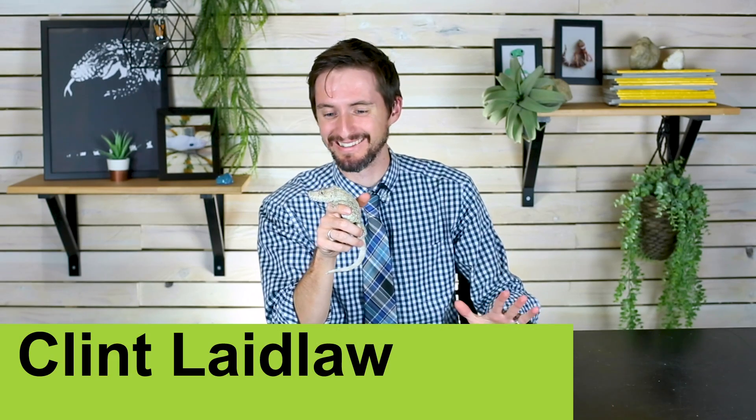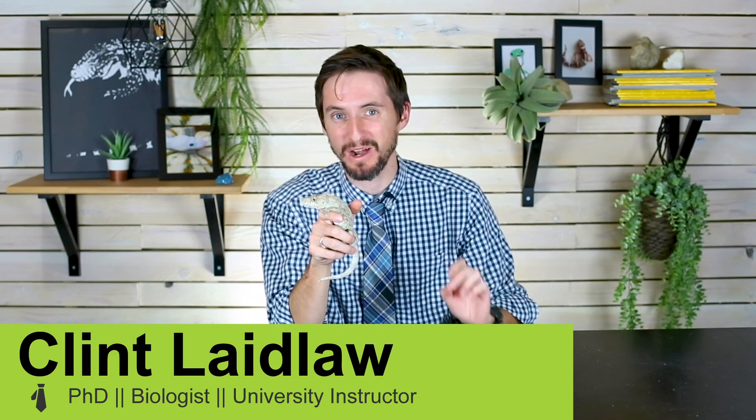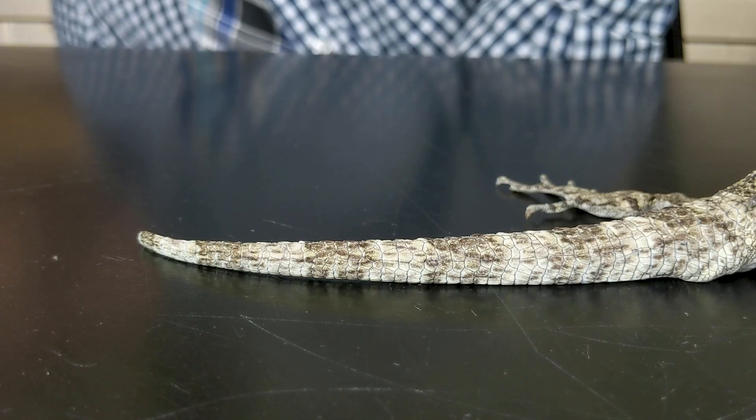Over a year ago we released a video called 'Five More of the Best Pet Lizards You Could Possibly Get,' and it featured five really rad pet lizards. This one, the bearded anole or Cuban false chameleon, was probably simultaneously the weirdest and the most reasonable to keep lizard on that whole list.